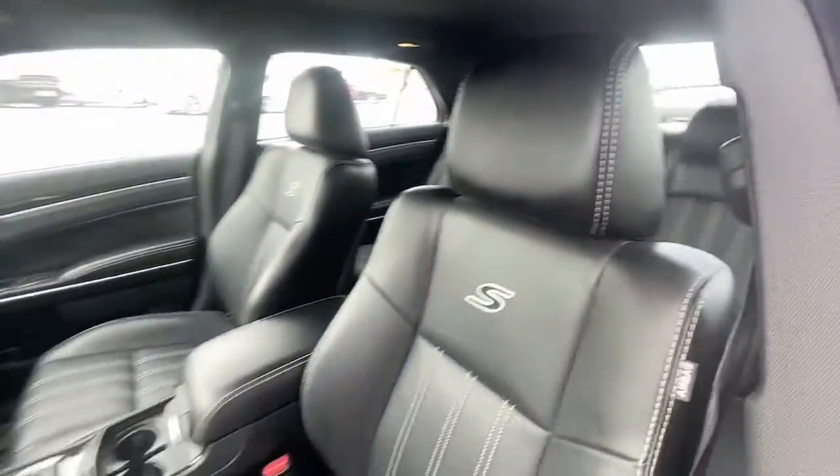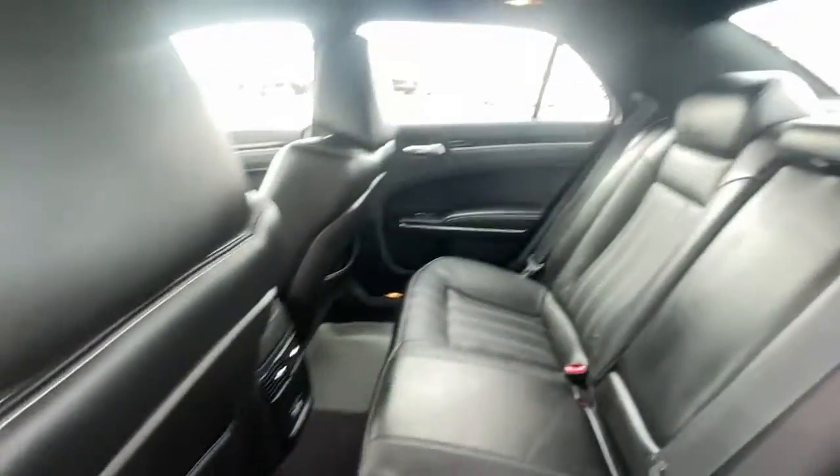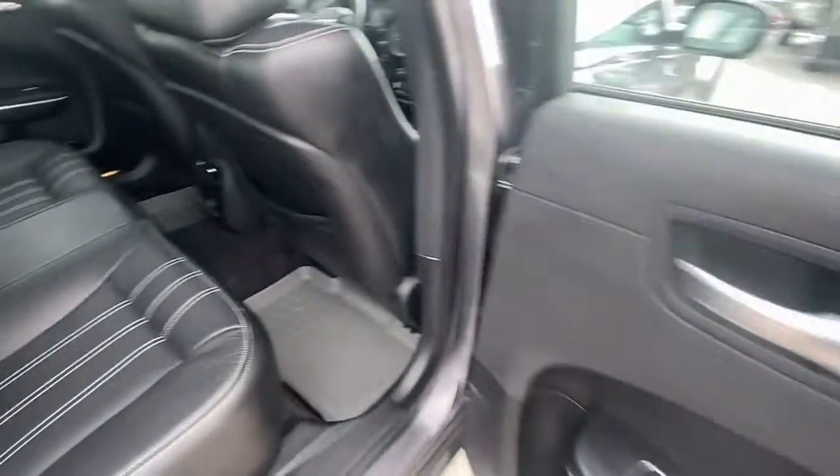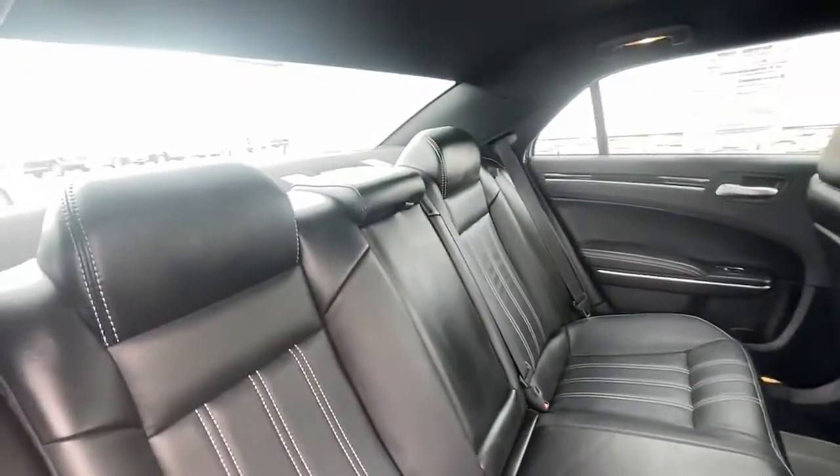Keyless entry, backup camera, fog lamps, electronic stability control, intermittent wipers, universal garage door opener, trip computer, bucket seats, power windows.